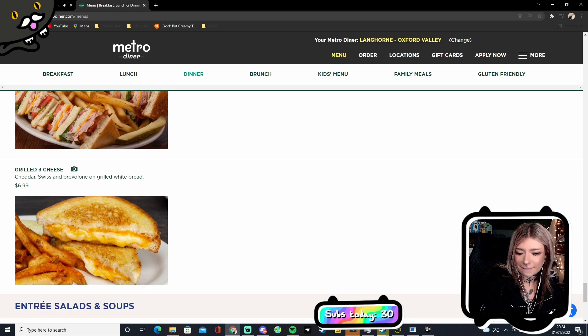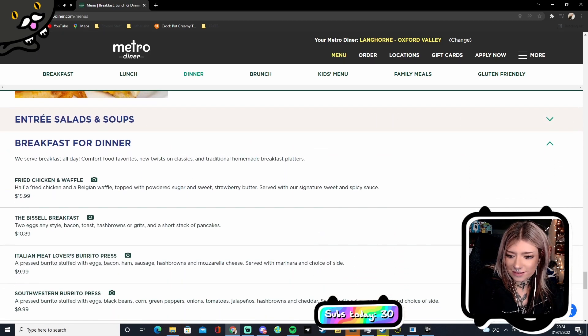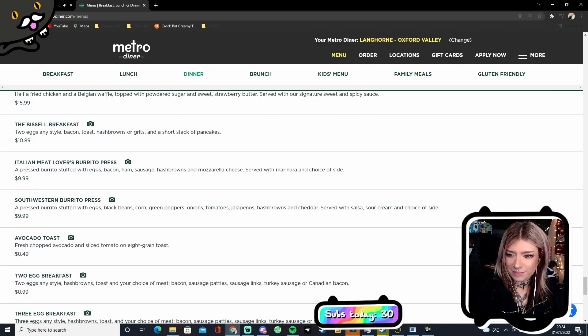Grilled cheese — and $6.99, I think that's good value. In pounds that would be like maybe four pounds — four pounds for a three-cheese grilled cheese. And I assume you get fries with that as well — yep, pretty much every time.